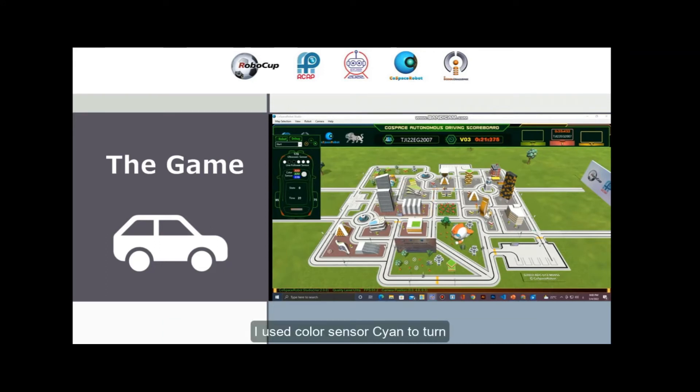I used color sensor cyan to turn, then light pink for the next turn, then used purple for the last turn. Here I go to the end.